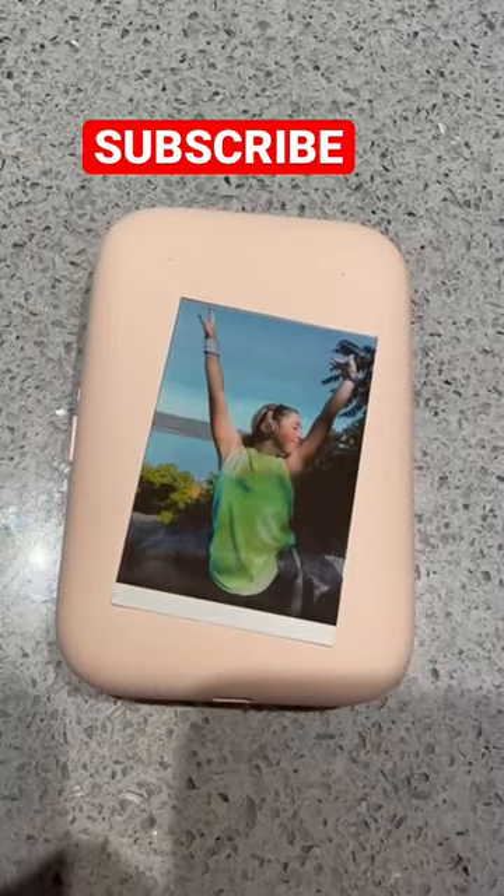It was super easy to use and the quality of the photos was amazing, so now I can hold on to these special memories forever.